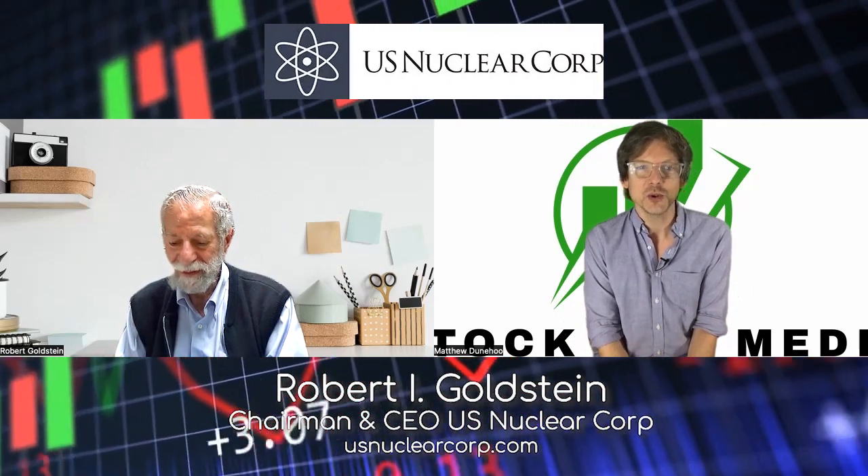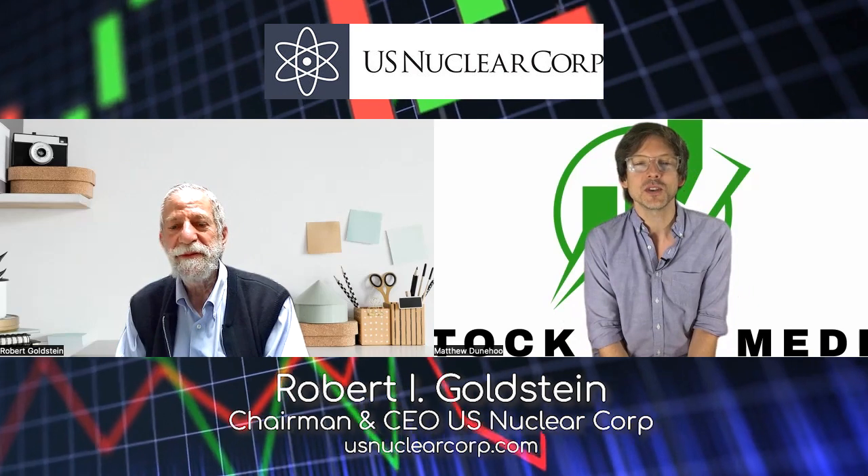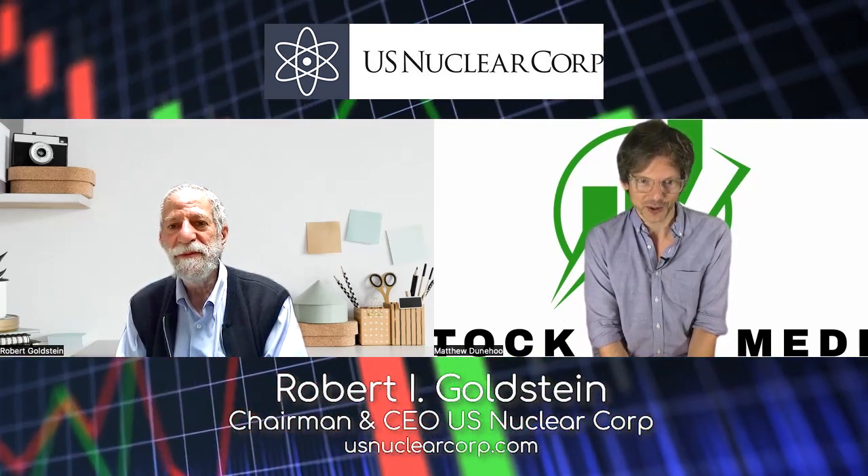On today's show, my guest is the chairman and CEO of U.S. Nuclear Corp., Robert I. Goldstein. U.S. Nuclear Corp. trades on the OTC markets under the trading symbol U-C-L-E.